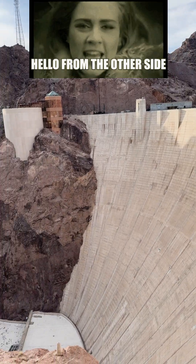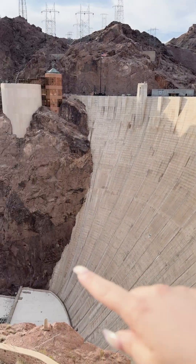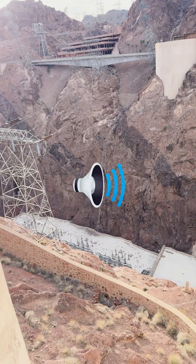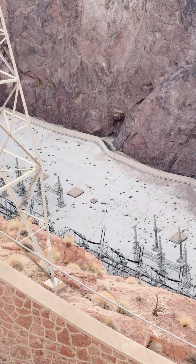This is the other side of the dam and it looks super cool. There is some sound we will go investigate — there's probably water running down there.